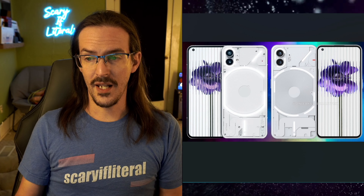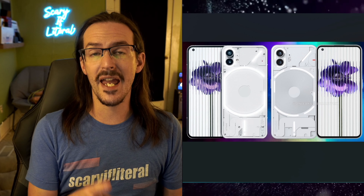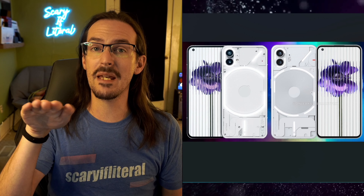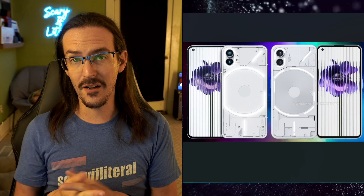Now, even though the exterior appearance seems to be fairly iterative, the internals have gotten what I would call a more significant upgrade. With the Nothing Phone 1, it was running a mid-range processor, the Snapdragon 778G. With the Nothing Phone 2, we're jumping all the way up to a flagship processor — granted, not brand new. We're not using the Snapdragon 8 Gen 2; instead they're opting for the Snapdragon 8 Plus Gen 1, seen in devices like the Galaxy Z Fold 4. This probably allows them to keep the price down while improving performance significantly. The 8 Plus Gen 1 is also fairly efficient, so battery life shouldn't be negatively impacted too greatly either.